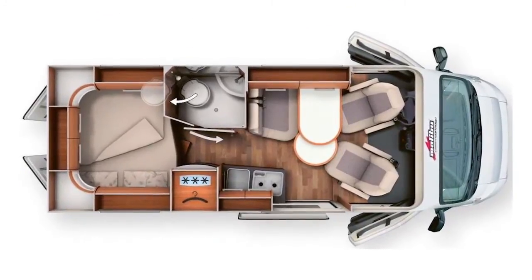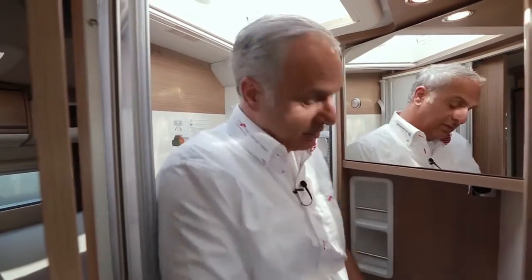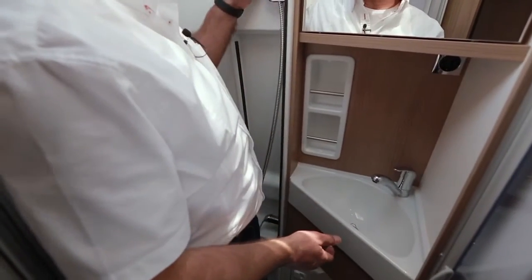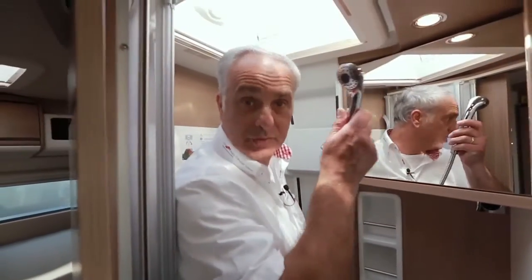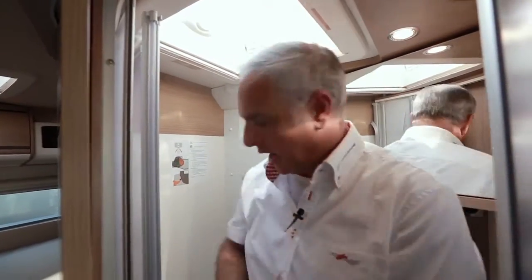Beim Malibu 600 DB ist das 3-in-1 Flexibad verbaut. Dieses hat für Kastenwagenverhältnisse ein besonders großzügig gestaltetes Waschbecken, einen Brausekopf, der Duschen wie zu Hause ermöglicht, und der Clou: eine wegklappbare Toilette, die bei Bedarf hervorgeschwenkt werden kann.